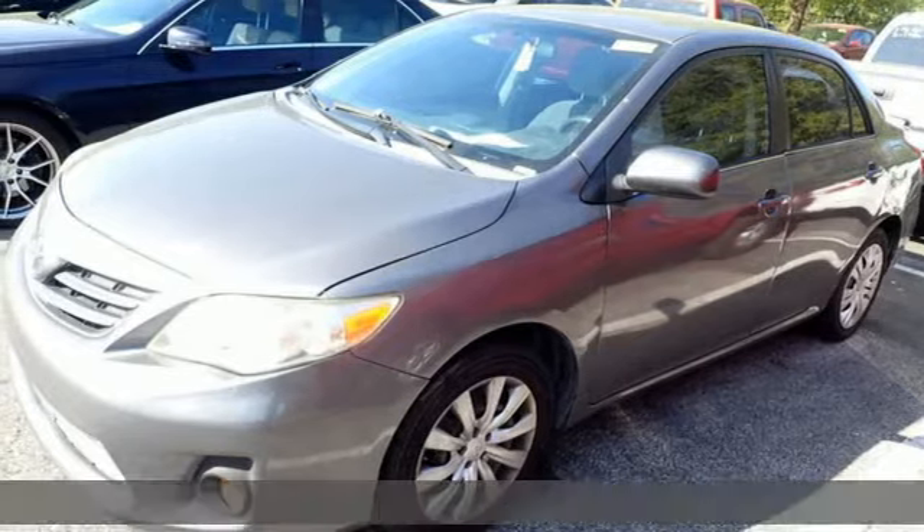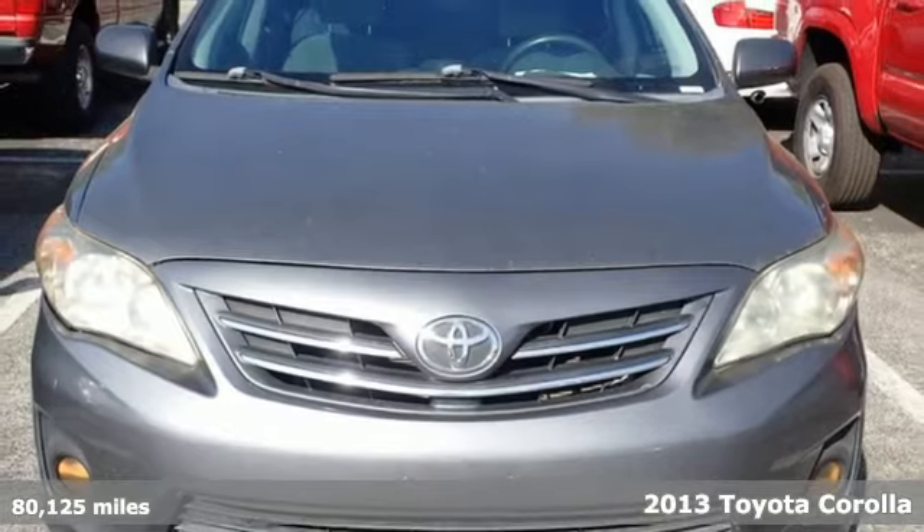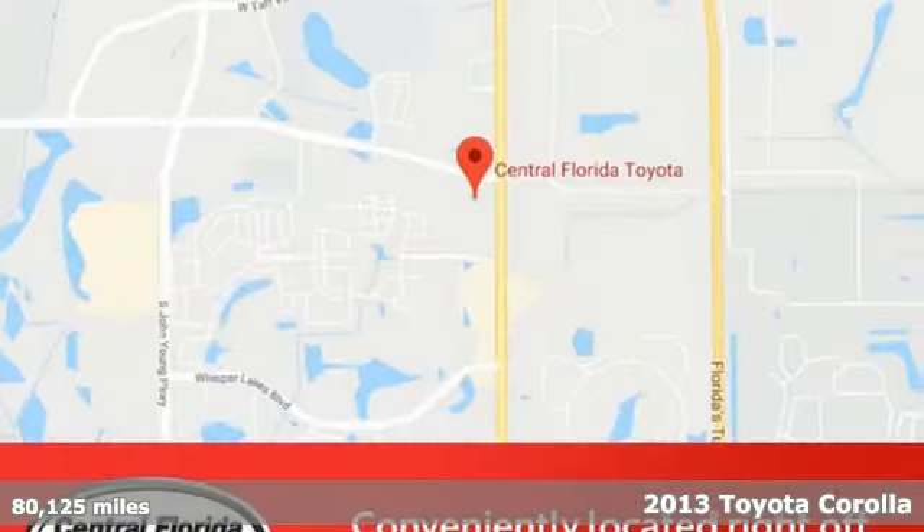It's a 2013 Toyota Corolla. Go ahead and make a statement that will make you stand out. After all, it's not bragging if it's true.